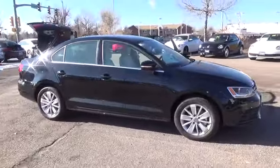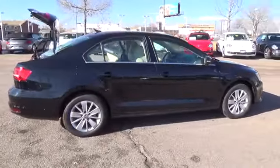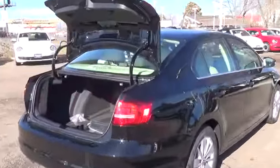The 2015 VW Jetta SE comes well equipped with these features: heated side mirrors with integrated turn signals, and 16-inch steel wheels with wheel covers.